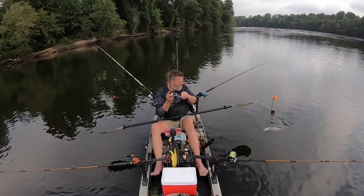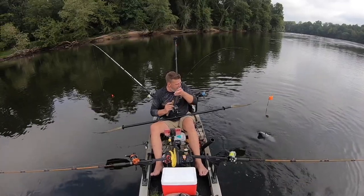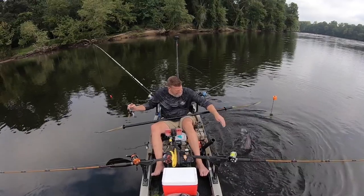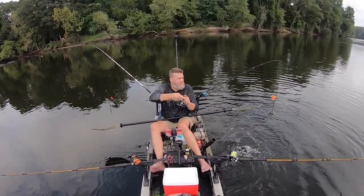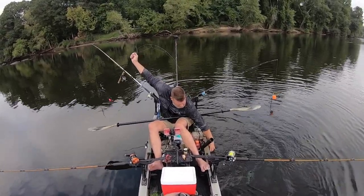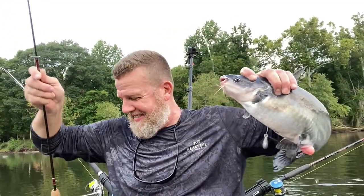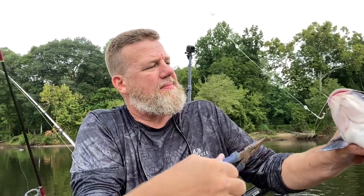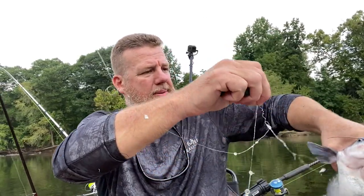Nice little blue on the ultralight right here. He was giving me all kinds of crap. About five foot of water, just threw this guy out there drop shotting. I don't even know what I've got — no leader or nothing, just a little teeny bream hook on here. He messed that up something nice.